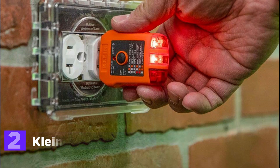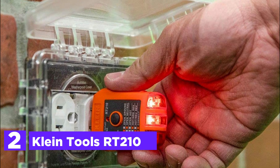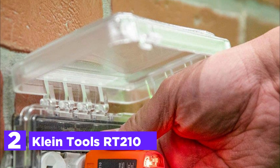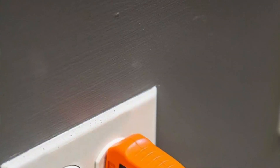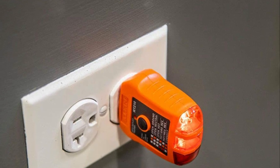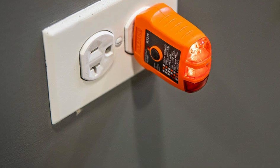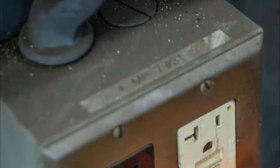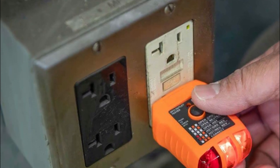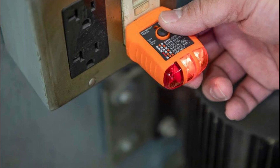Number 2 on our list is the Klein Tools RT210. These receptacle testers are specifically engineered to identify common wiring problems found in standard and GFCI receptacles, offering a convenient solution for troubleshooting. Equipped with a user-friendly chart, these testers efficiently determine outlet wiring conditions based on light indications, detecting issues such as open-ground, reverse polarity, open-hot, open-neutral, and hot/ground reversed. With a temperature range of 32 to 140 degrees Fahrenheit, they provide versatility in various environmental conditions. The GFCI tester ensures a fast and reliable method for detecting wiring issues and confirming the functionality of GFCI outlets.